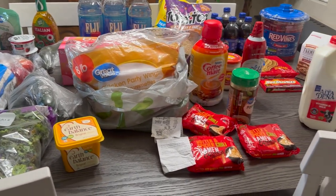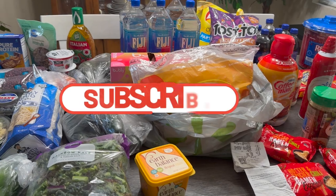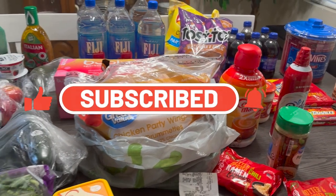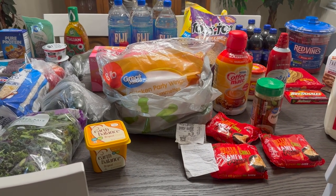Thank you guys so much for watching. If you're new to the channel, please consider subscribing and double tap your bell. Give this video a big thumbs up. I thank you all so much for watching — you take care, be blessed, and I'll see you next time. Bye!